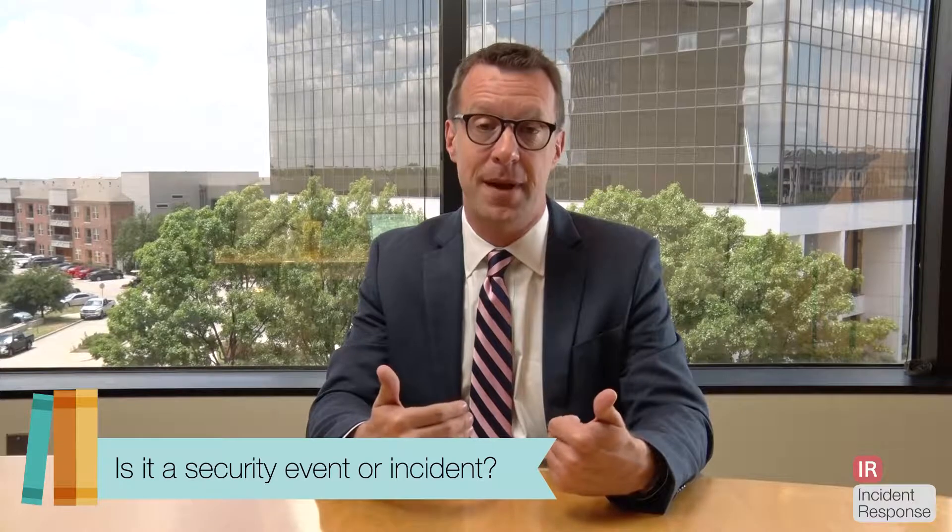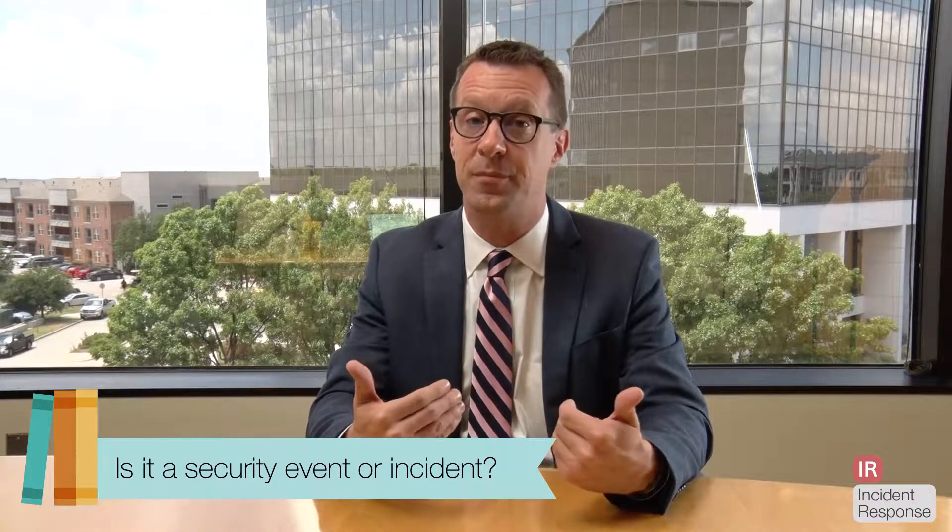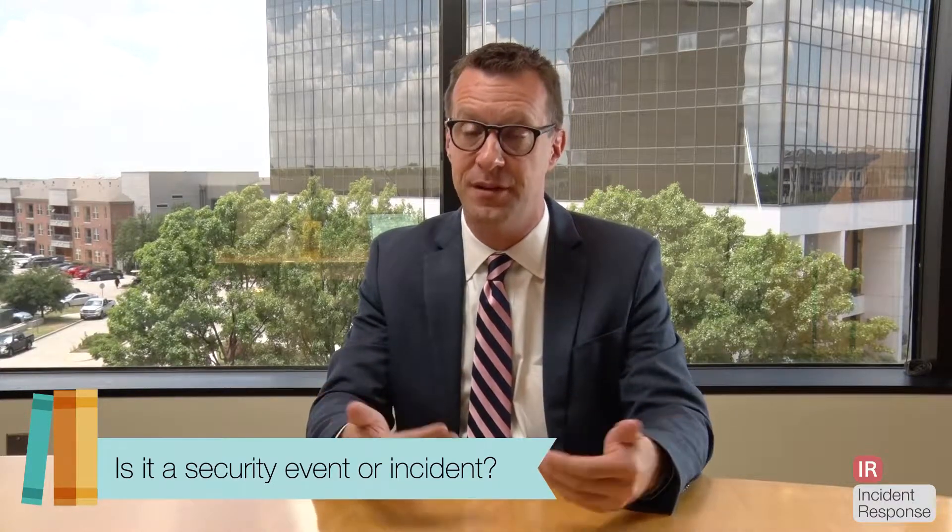Common Criteria 7.3 for SOC 2 Compliance is really getting into incident response, because the requirement is about taking action after you've analyzed a particular security event. Is this a real security event? Is this something that could impact us negatively and prevent us from achieving our objectives?